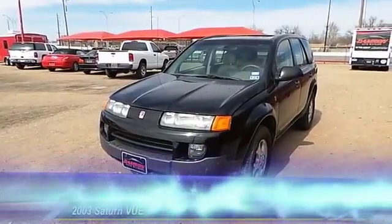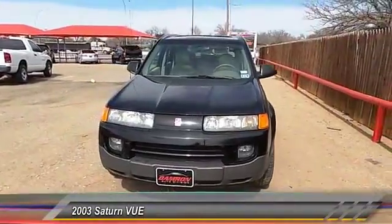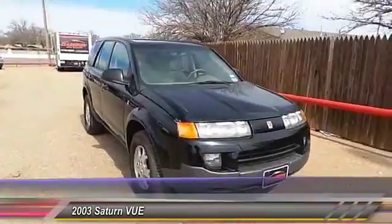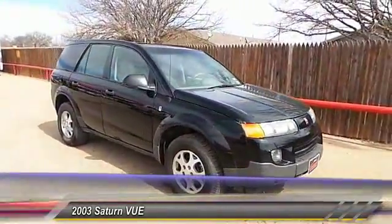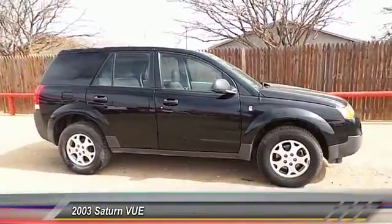The 2003 Saturn Vue. The Vue is stylish outside, while inside is a versatile cabin that offers several alternatives for hauling people or cargo. The interior is attractive and European in style, modern and classy, with comfortable seats.